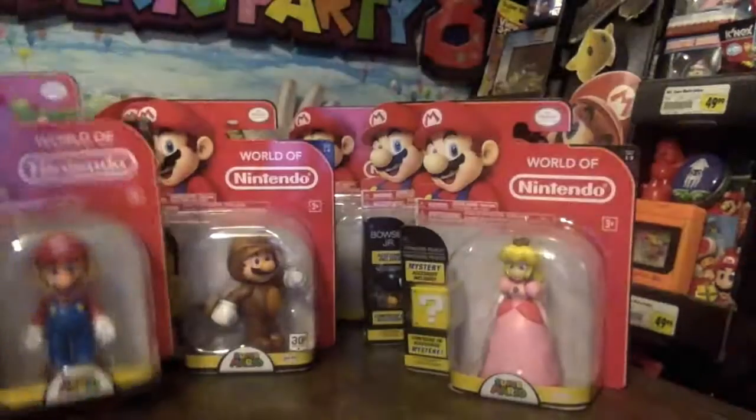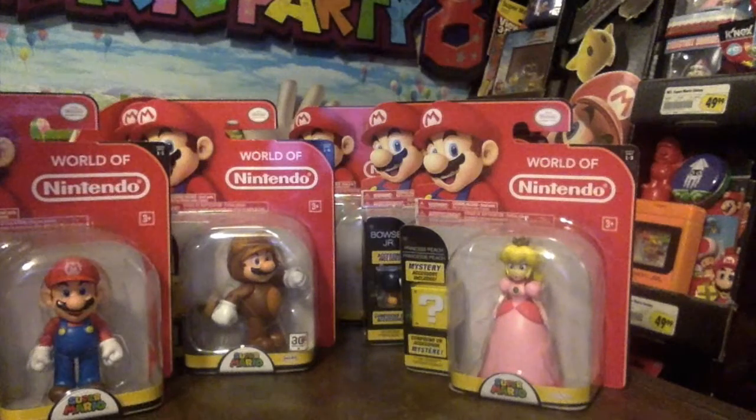Those are all the ones I got. I'll probably buy more when another series comes out. Thanks for watching.